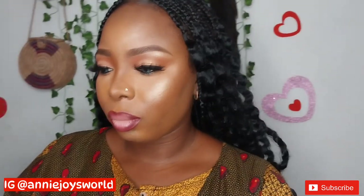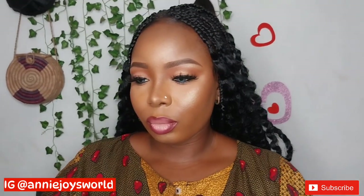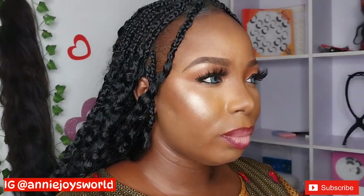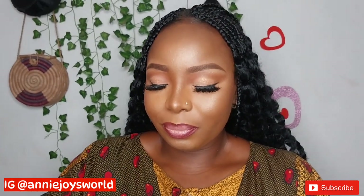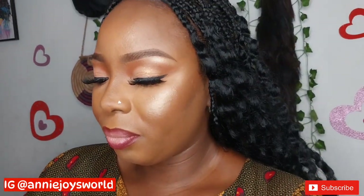This is the end result — our client is looking all glammed up and so beautiful! What do you think about this makeup? Please let me know your thoughts in the comment section. Please subscribe to the channel, like my video if you find it helpful. Did I do well? Do you think my work is clean and beautiful? Thank you guys for watching and I'll see you on my next one. I love you, bye!